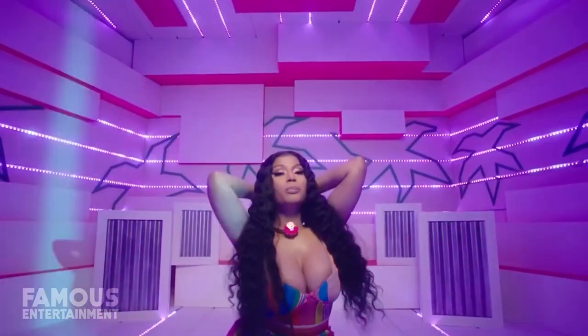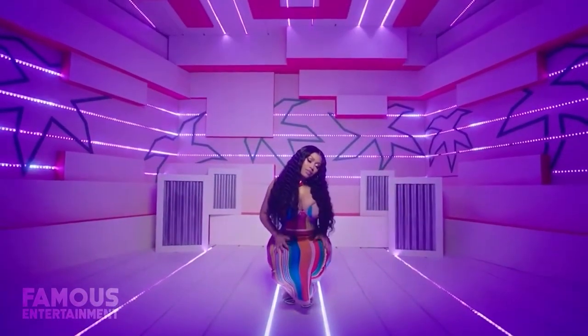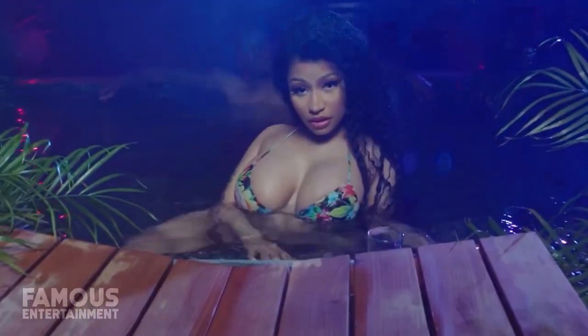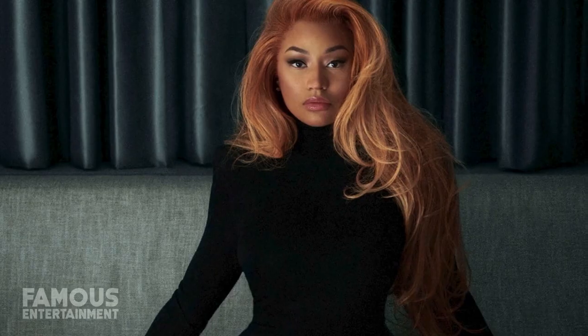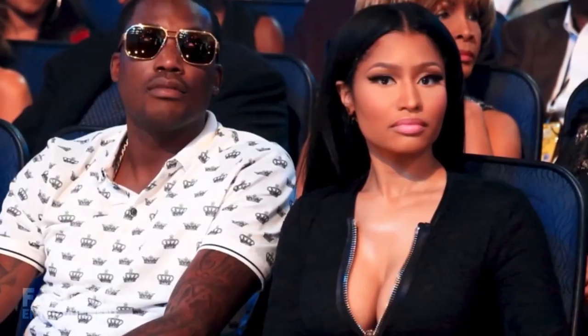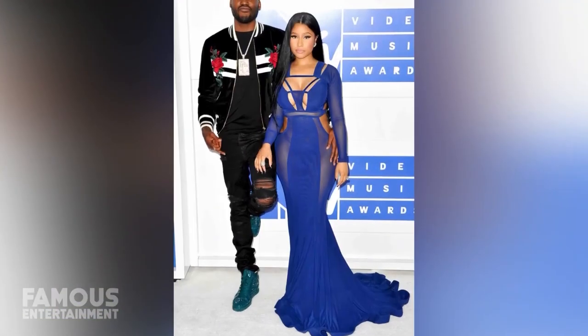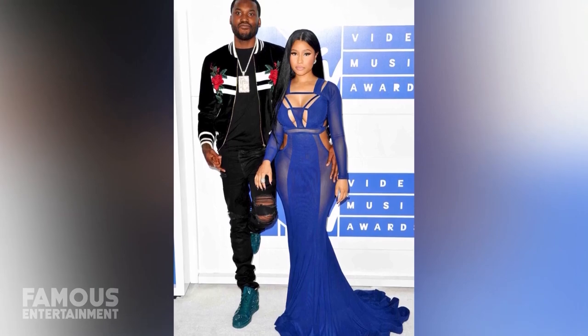However, this is far from the only home Nicki has lived in. After years of renting huge homes scattered across the LA area, from Beverly Hills to Malibu, Nicki did finally put down some roots. Let's look at some of her former rental homes. In August 2016, she and her then-boyfriend Meek Mill decided to play house by moving into a gorgeous Beverly Hills mansion, paying around $35,000 a month in rent.